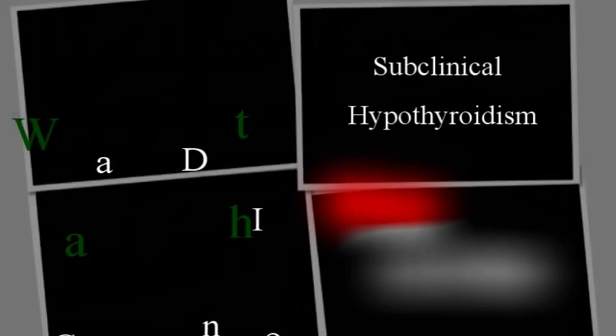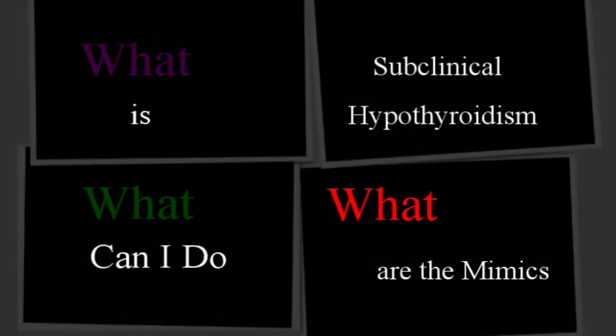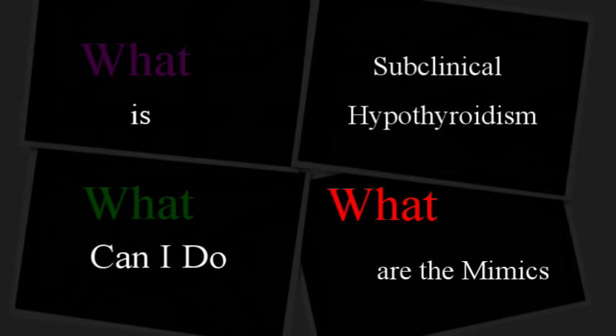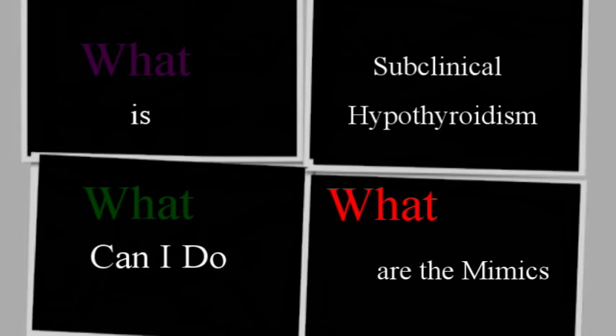The Dilemma of Subclinical Hypothyroidism in Primary Care Practice, Part 1. In today's episode we will address three questions: 1. What is subclinical hypothyroidism? 2. Which conditions could mimic subclinical hypothyroidism? 3. What do I do? In future episodes we will address when to treat subclinical hypothyroidism, neurologic issues related to subclinical hypothyroidism, and how we approach them at Templeton Institute for Neurology.